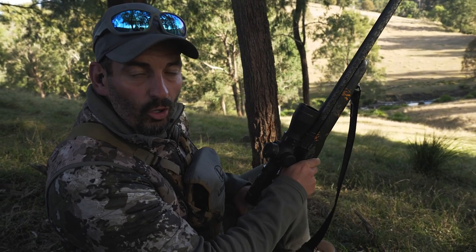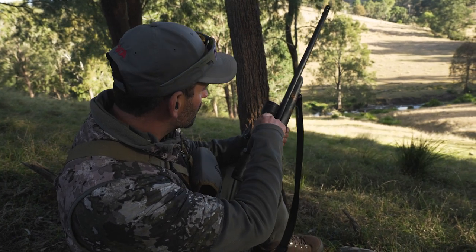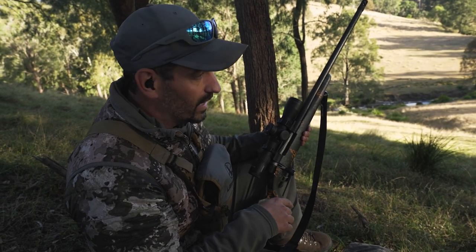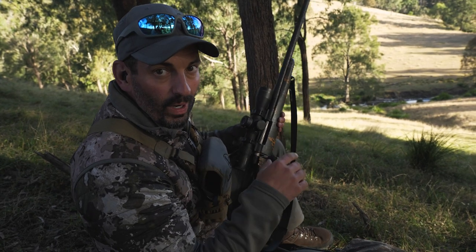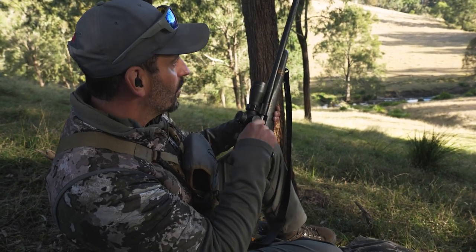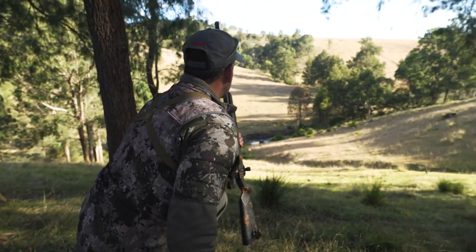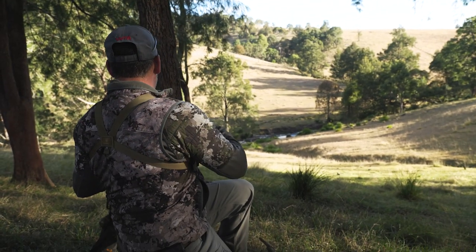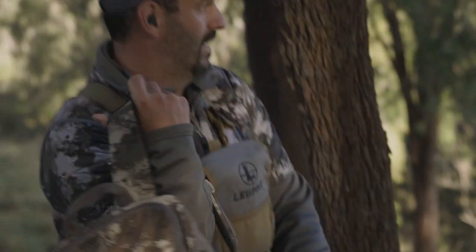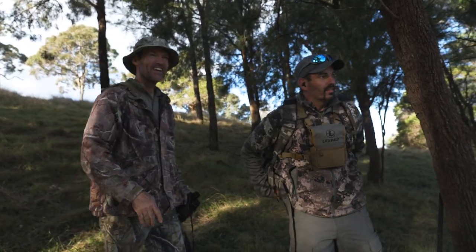We just got set up on this side hill hoping they were going to come down here, because this looks like the only spot they can cross the creek. There were a couple really big ones — I think I picked out the biggest. Super wide, super long in the back. He fell down right there. Go take a look at him. Pretty sure it's the biggest in the group.